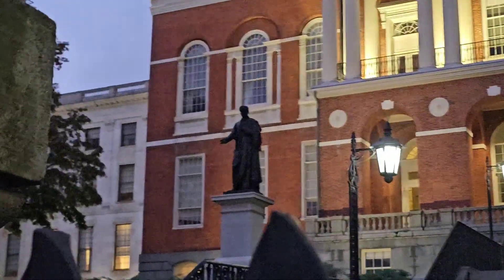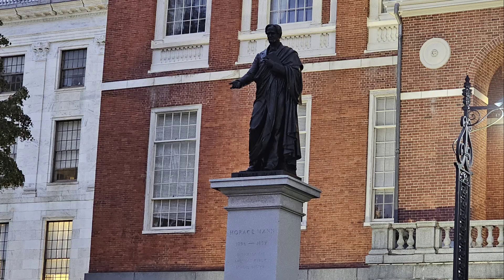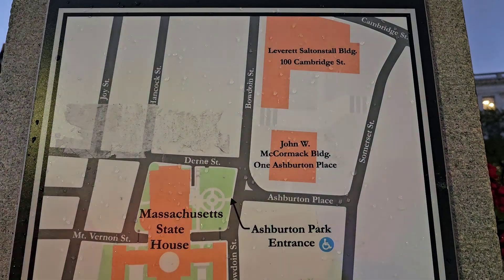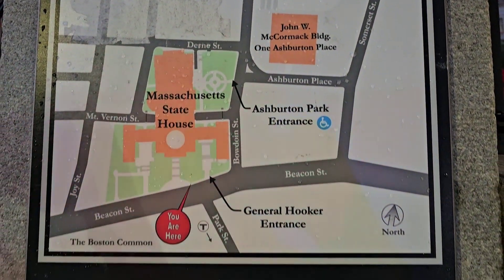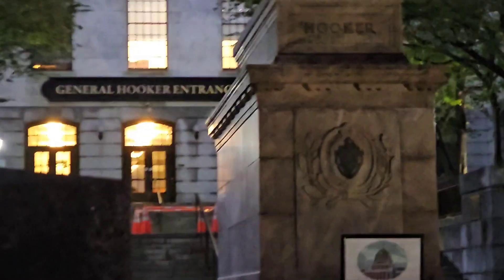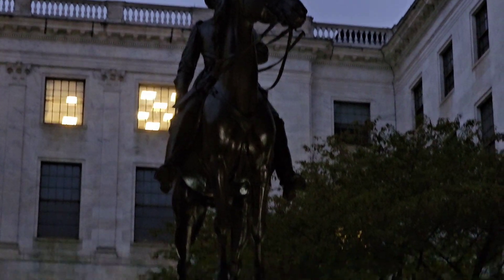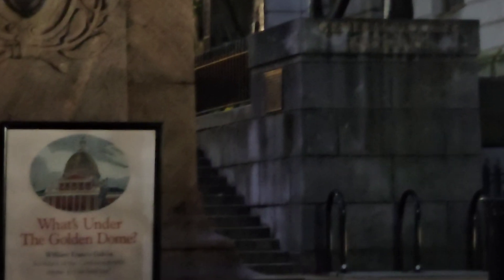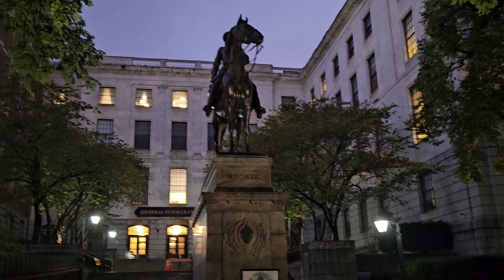There's another thing there. This is also closed off, but there's the General Hooker entrance. You can see it says Hooker on it. Sadly, we can't see what's on that little plaque over there.